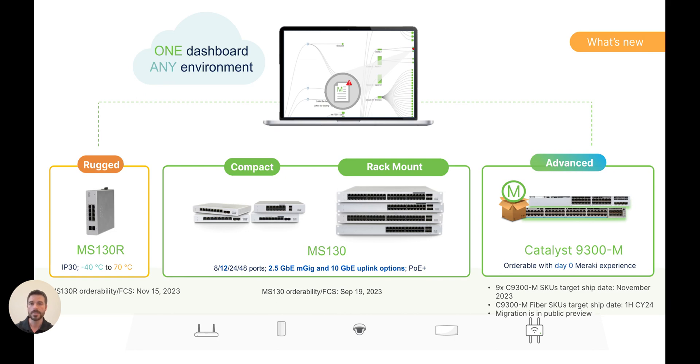Finally, we launched the Catalyst 9300-M. This is for those of you who know and love Catalyst switching, but also want the Meraki cloud-managed experience. You can now order a Catalyst 9300-M and begin configuring that switch from the Meraki dashboard before it even arrives, just like you can any other Meraki switch. And the greatest part about this is that those console cables are no longer required.